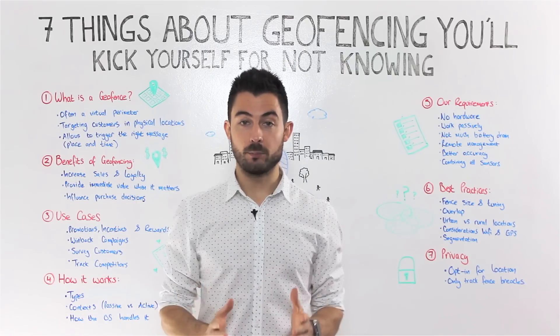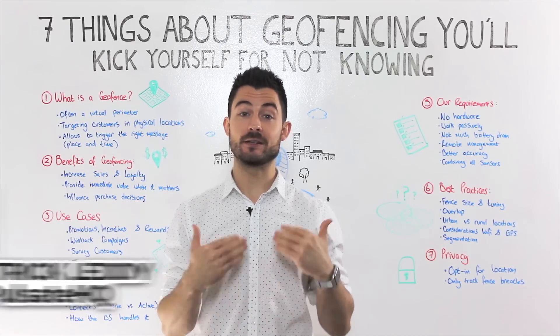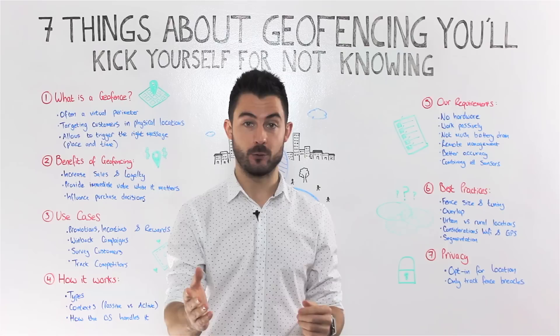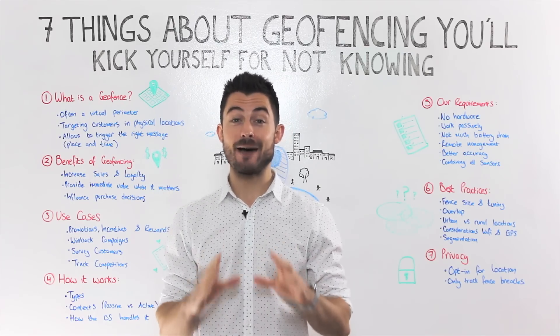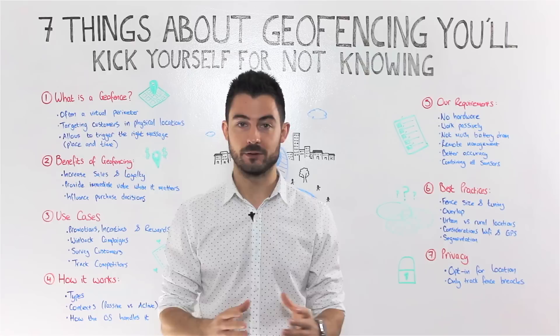30% of the world population are already using location-based services, and 80% of them want to get location-based alerts from businesses like yours. In today's video, I'm covering seven things that you'll absolutely kick yourself for not knowing. We've a lot to cover today, so let's get into it.